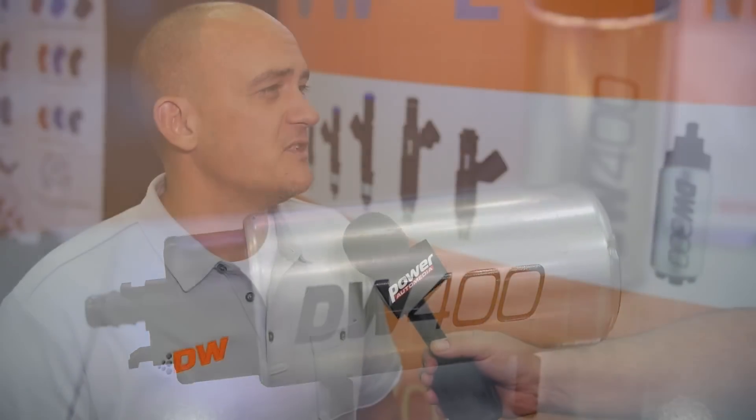It runs cool. This is a pump that was born out of a relationship with Bosch Automotive Aftermarket. They've helped us deliver this pump to the aftermarket high-performance community.